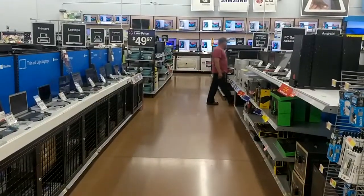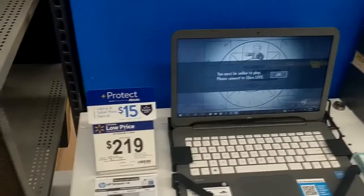So here we are in the computer section of Walmart. I wanted to do a quick little overview of what they have to offer, going item by item here in the laptop section.